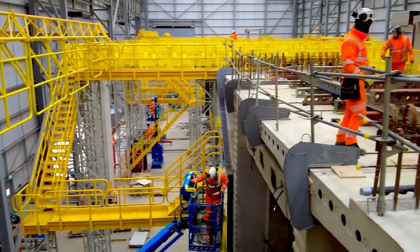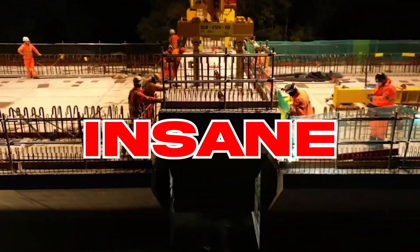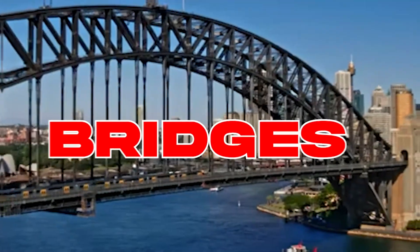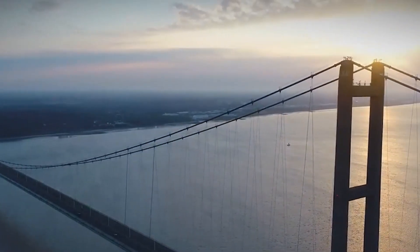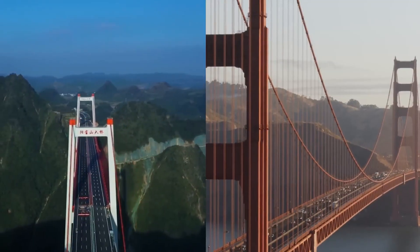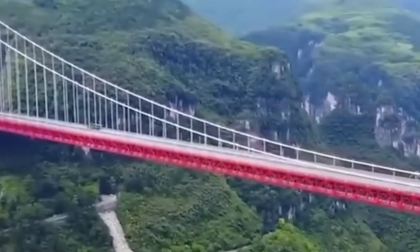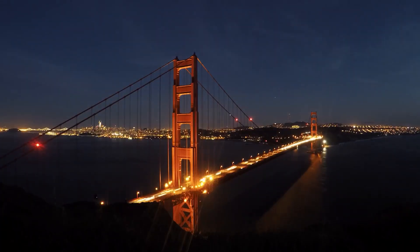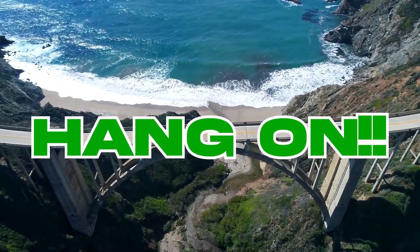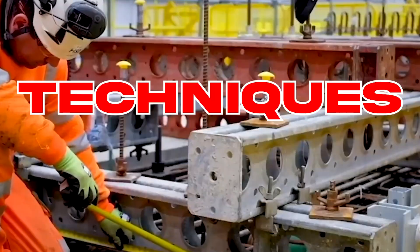Incredible modern bridge construction technology, which is totally insane! Bridges — these tall, magnificent megastructures connecting areas and opening newer possibilities of connection. From using segments, to building the longest railway bridge, to enacting the highest cable bridges in the world. Hang on, as you are about to dive into a journey of the most insane bridge building techniques ever.